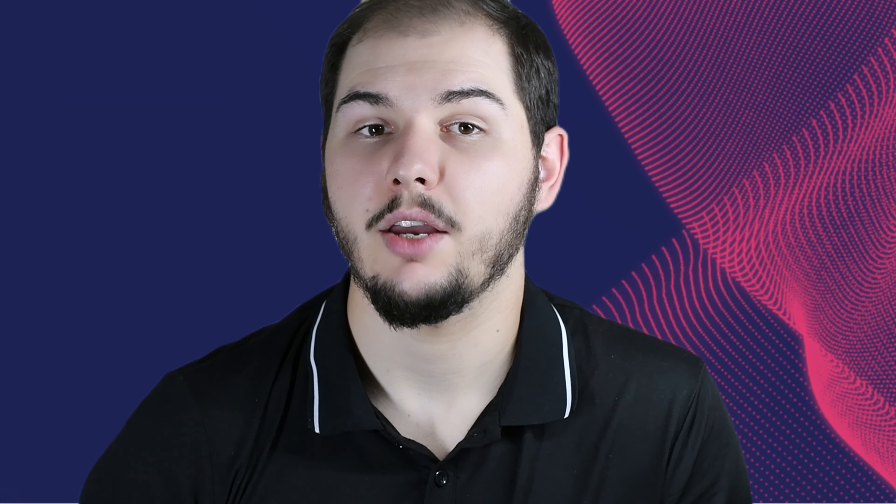I hope this helps you understand the costs involved. If you want to find out more information on visa sponsorship, click here on this video. If you want to find out more information on life in the UK or more about the foundation program, you can click on these videos. Thanks for watching, and if you found this helpful and want to see the next videos on these topics, please like, subscribe, and hit the notification bell for more updates.